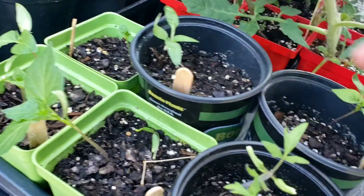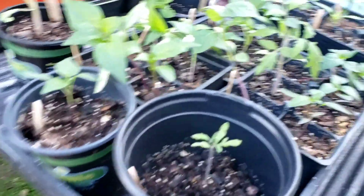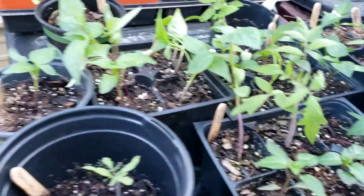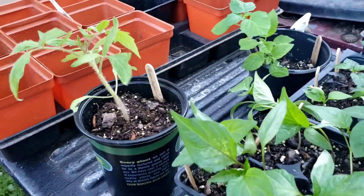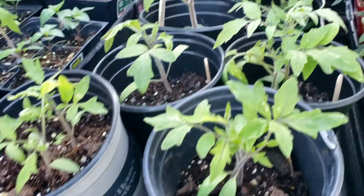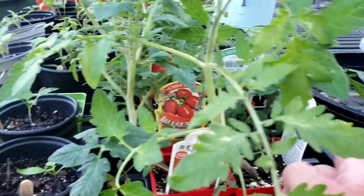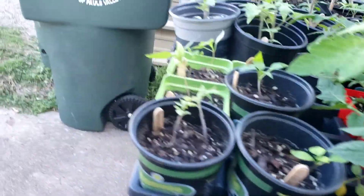Then we've got some peppers — Chinese five star, some purple, some black peppers, some beautiful ones. And then we've got some Russian purple tomatoes, some black tomatoes, and just all different kinds of colors. These are just some good old hybrids — we've got some Romas, some salsa Romas, some beefsteaks, some good stuff.